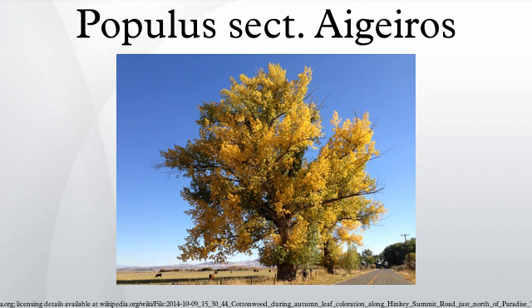Populus nigra, Black Poplar, is native to Europe and Western Asia, and is distinct in its much smaller leaves, 5 to 11 cm across, with a more rhombic shape.